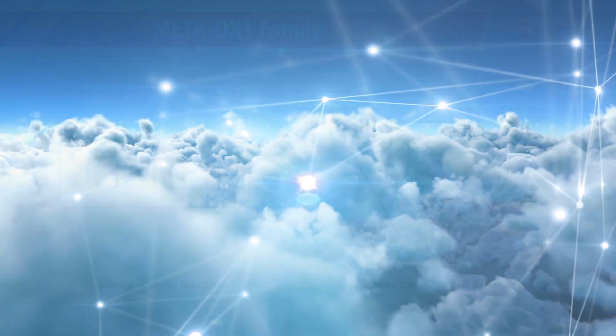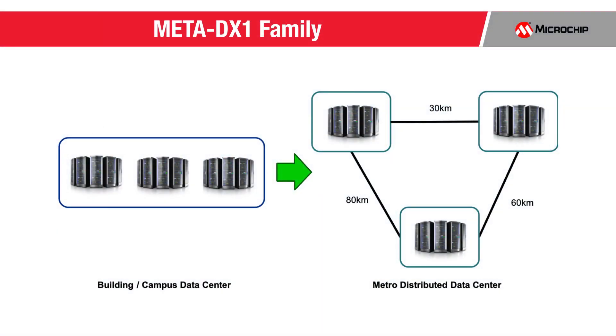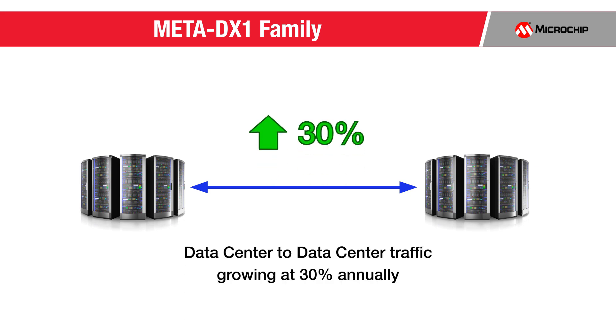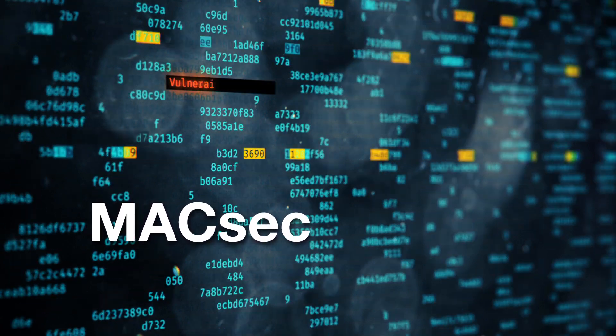The shift to the cloud, along with the trend to geographically distribute data centers across the metro region, is driving an exponential increase in data center to data center traffic. According to the latest Cisco Cloud Index, this type of traffic is expected to grow at a rate of 30% annually.